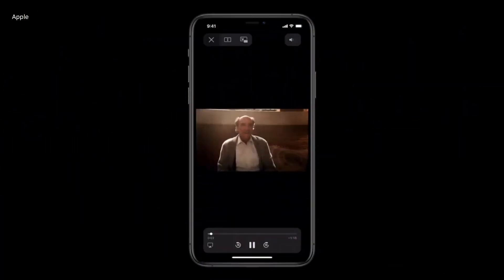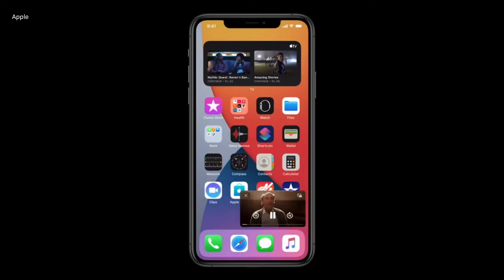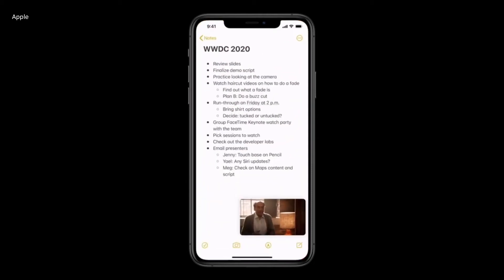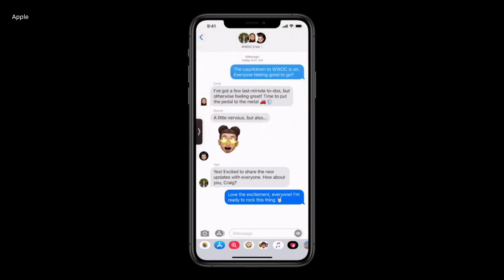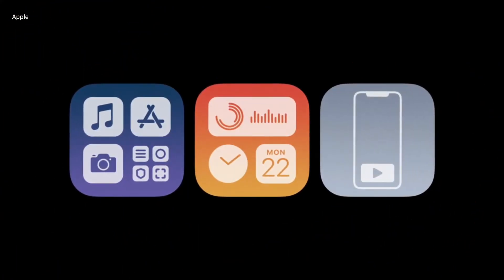Another great feature is Picture-in-Picture mode. You have already seen this in other Android phones, where if you are watching a video and switch to another app, the video will still overlay as a little box on top of the app you're currently using. If you want to keep it aside, you can minimize it and the audio will keep playing. And when you're done, you can just close the video.